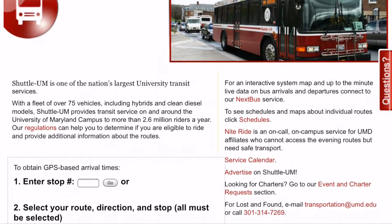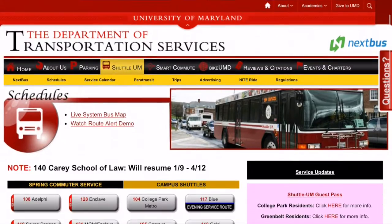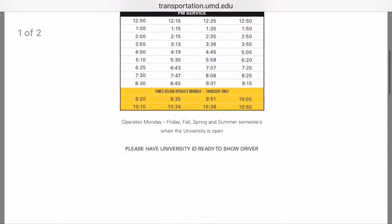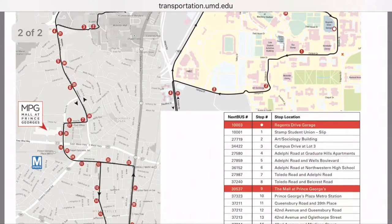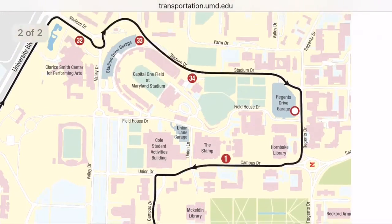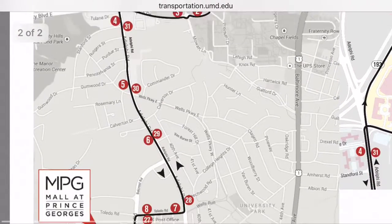Shuttle UM schedules are conveniently located on Shuttle UM's website under the link marked Schedules. Once you click that link, it takes you to a full display of every Shuttle UM line, conveniently named after the line's most prominent stop. If you click on a line, like Hyattsville, it takes you to a description of that line with the major stops and the times throughout the day. If you scroll down, you'll find a full layout of the line, showing both a map of where the line goes and a breakdown of every possible stop along the way. Using the times above, you can accurately plan out how long a potential trip will take.